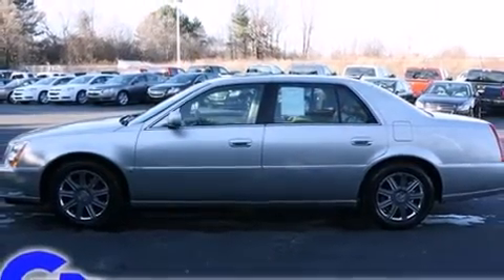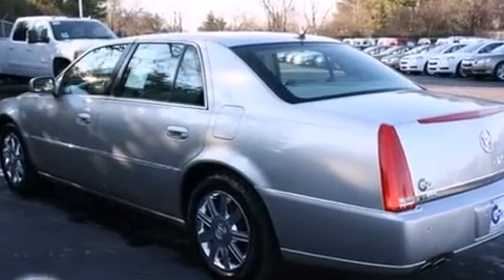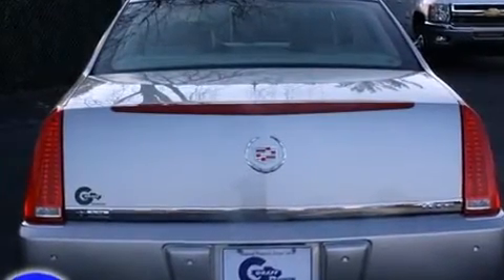Top features include cruise control, leather upholstery, front and rear cup holders, variably intermittent wipers, a power seat, front and rear air conditioning, and much more.